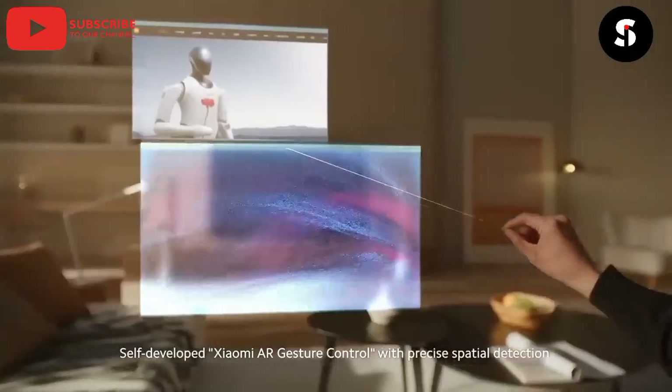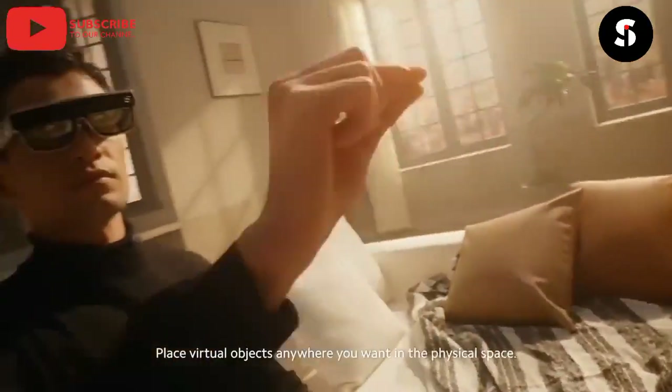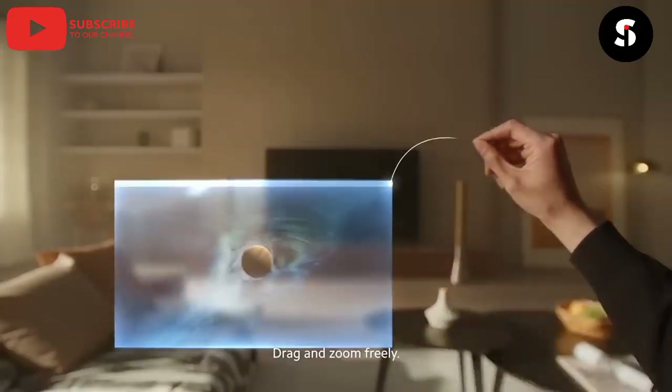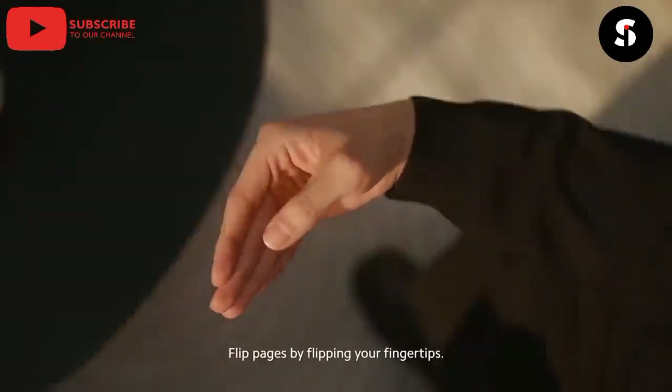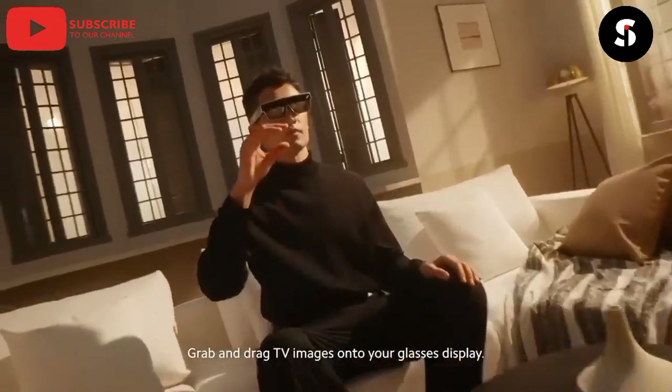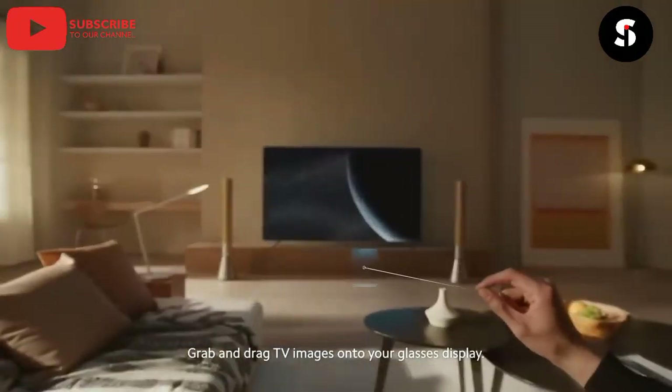Next up, we have the Augmented Reality Glasses. These glasses will bring your digital world to life by overlaying virtual objects onto the real world. You can use them for gaming, education, and even shopping. Imagine trying on clothes virtually before making a purchase.